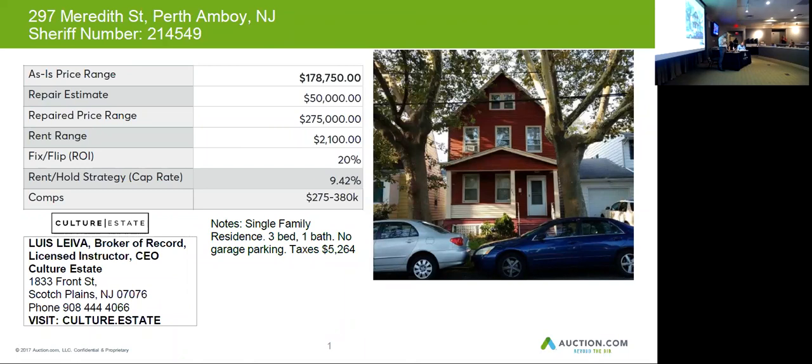Taxes on this property are $5,264 a year. If you decide to resell this home, you might be able to get up to $275,000. Your construction budget would be at least $50,000. If you're looking to rent this entire home, you might get $2,000 plus.